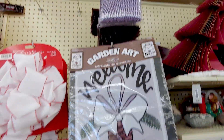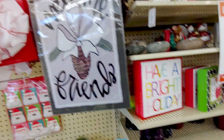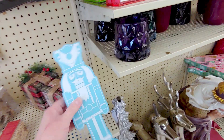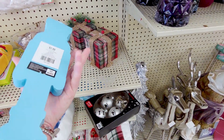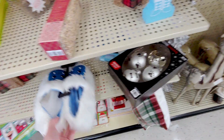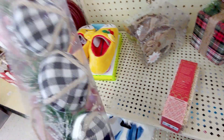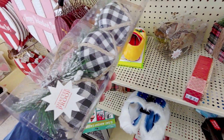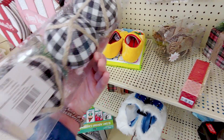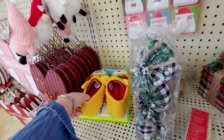So they have garden flags for $9.99, and then 80% off. They have a nutcracker, which is originally $7.99. They have these cute slippers, $19.99 originally. Also they have these really pretty burlap ornaments, shatterproof it says, and originally $14.99. And then 80% off makes them so cheap, right?